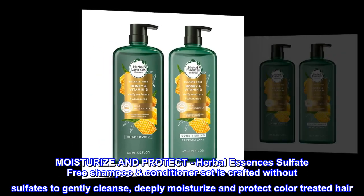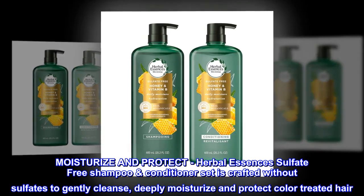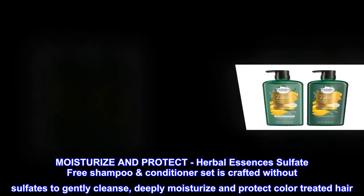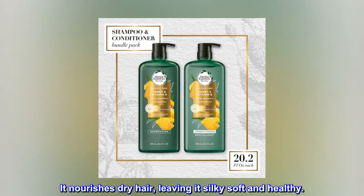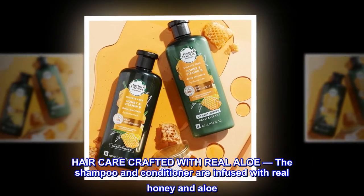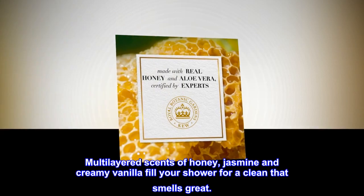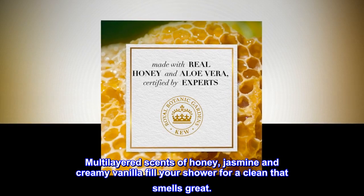Moisturize and protect. Herbal Essences' Sulfate-Free Shampoo Conditioner Set is crafted without sulfates to gently cleanse, deeply moisturize, and protect color-treated hair. It nourishes dry hair, leaving it silky soft and healthy. Haircare crafted with real aloe — the shampoo and conditioner are infused with real honey and aloe. Multilayered scents of honey, jasmine, and creamy vanilla fill your shower for a clean that smells great.